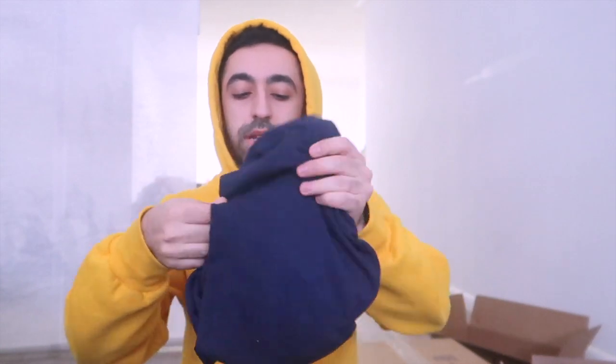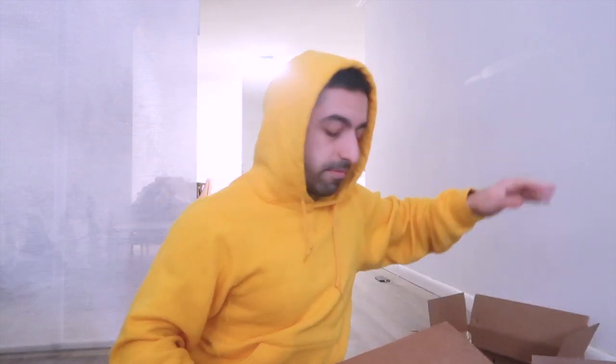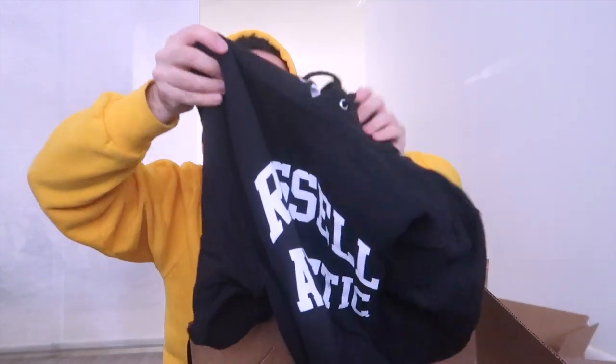I think it comes in a package because some of it is coming from somewhere else. So this one — I don't know what it is, let's find out. Oh, so this is the long sleeve. I'm gonna do a try-on haul, I promise. Let me show the other ones. This is also from them, I think — coming from a different location. Is it upside down? It's upside down. Okay, so this is the hoodie — black hoodie.